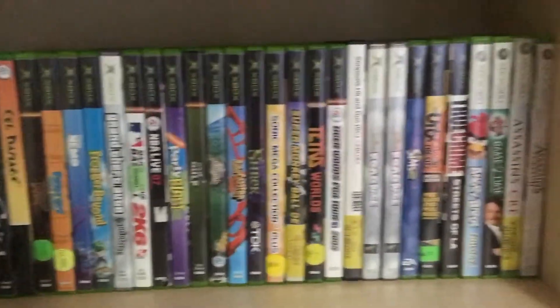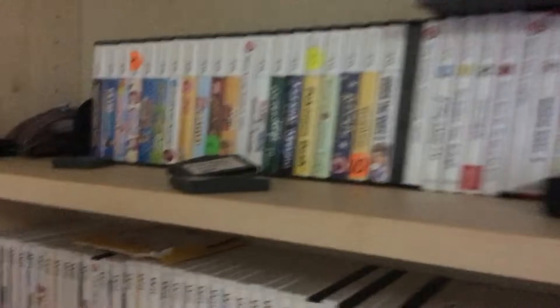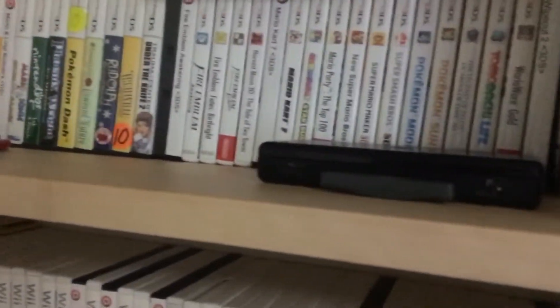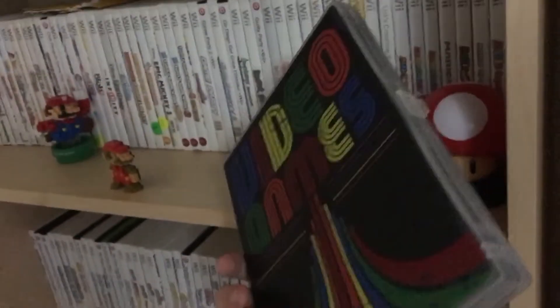But you've got the Xbox. You've got a 360 and a little bit of a One. Then you've got my handhelds, my DS and my 3DS. And if you're wondering what that is, that's just a box full of handheld DS and 3DS games.